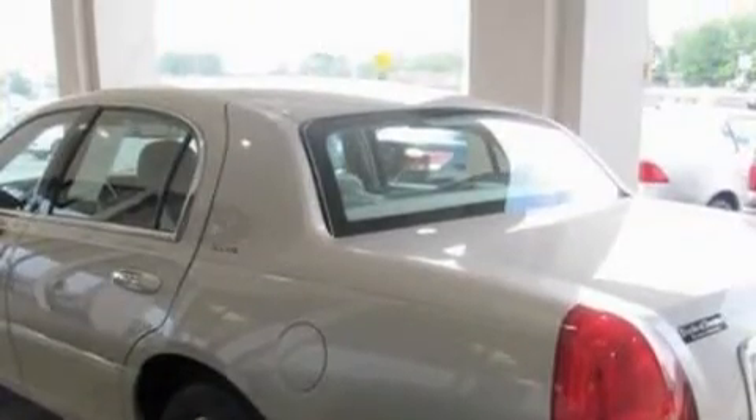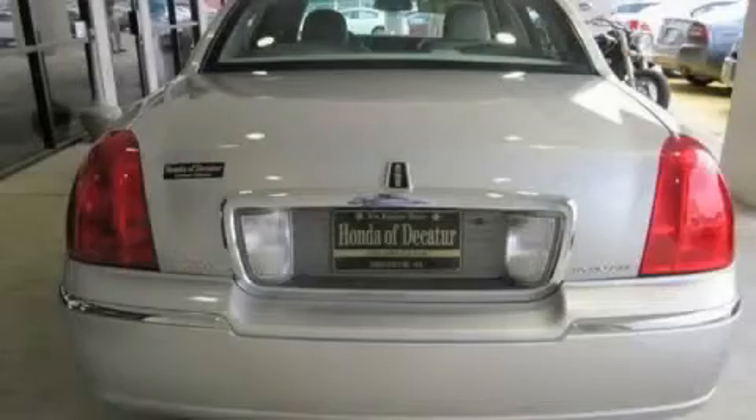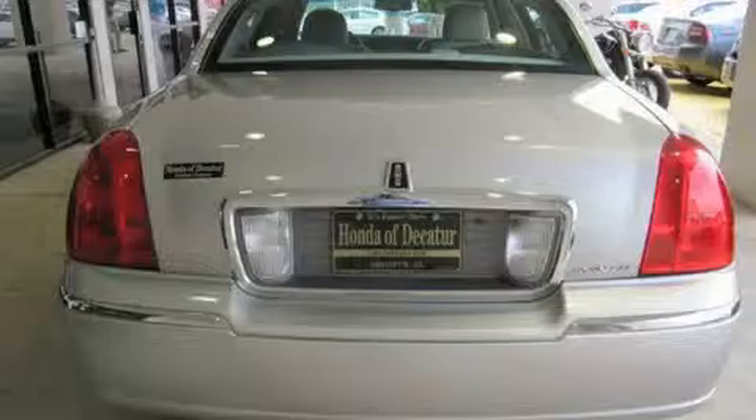Additional features include dual power seats, leather seats, cruise control, and steering wheel mounted controls. A CD player, a traction control system, and halogen headlights are also included. This vehicle has fewer than 48,000 miles on the odometer.